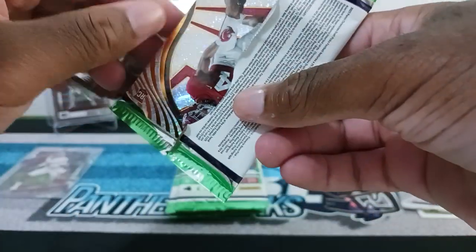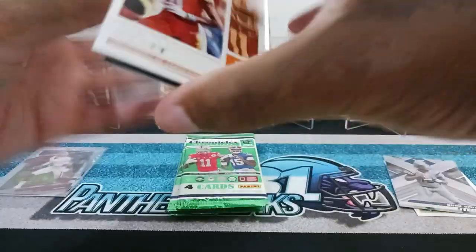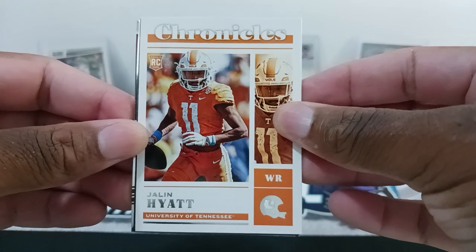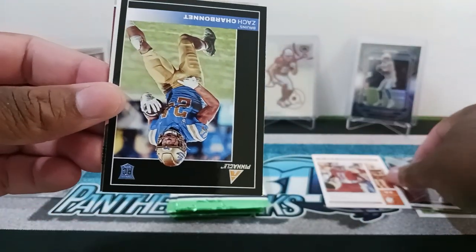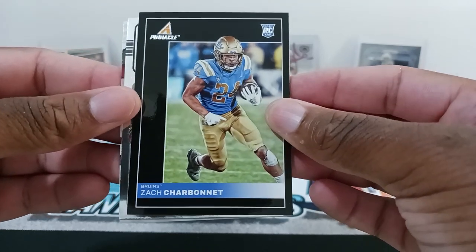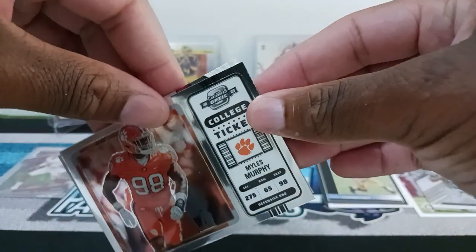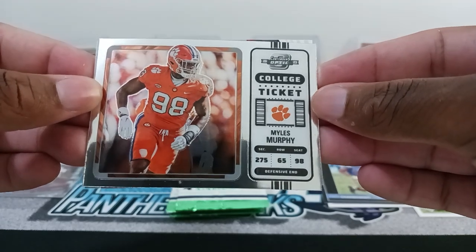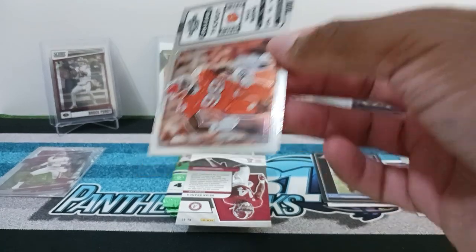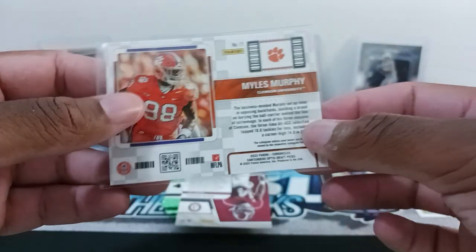Looks like there's another Revolution card. We got a Chronicles with Jalen Hyatt, University of Tennessee rookie. We got another rookie, Zach Charbonnet. And then we have an Optic Chrome college ticket, Miles Murphy. Nice Chrome card right there. These are really nice looking, man.